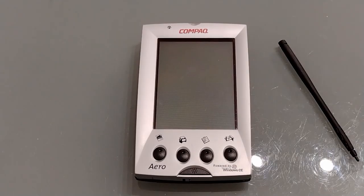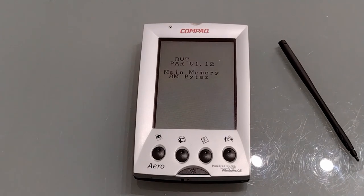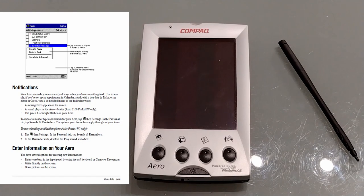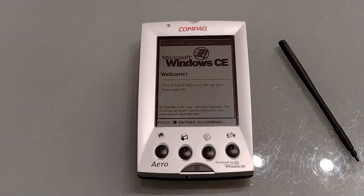Let's power it up. That's the first and last time we'll actually hear the vibrate, as the vibrate function doesn't work on CE 2.11. Let's get through the setup.